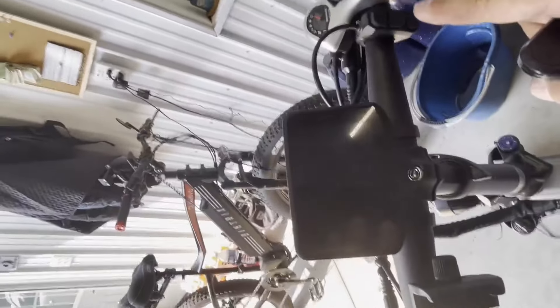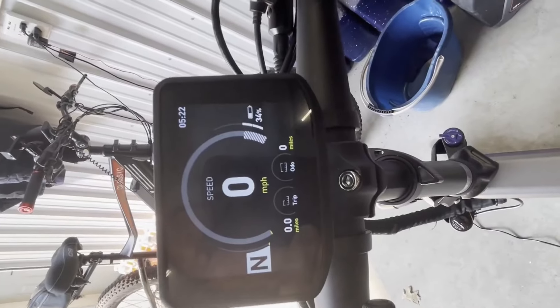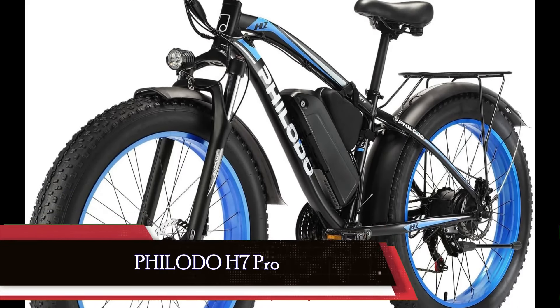The durable 6061 aluminum frame and integrated alloy wheels ensure stability and durability even under heavy loads or rough conditions. With various international safety certifications, including UL 2849, the Lukeheath X2001 electric bike offers not only performance, but also reliability and peace of mind for riders, making it an ideal choice for urban commuting or recreational cycling adventures.